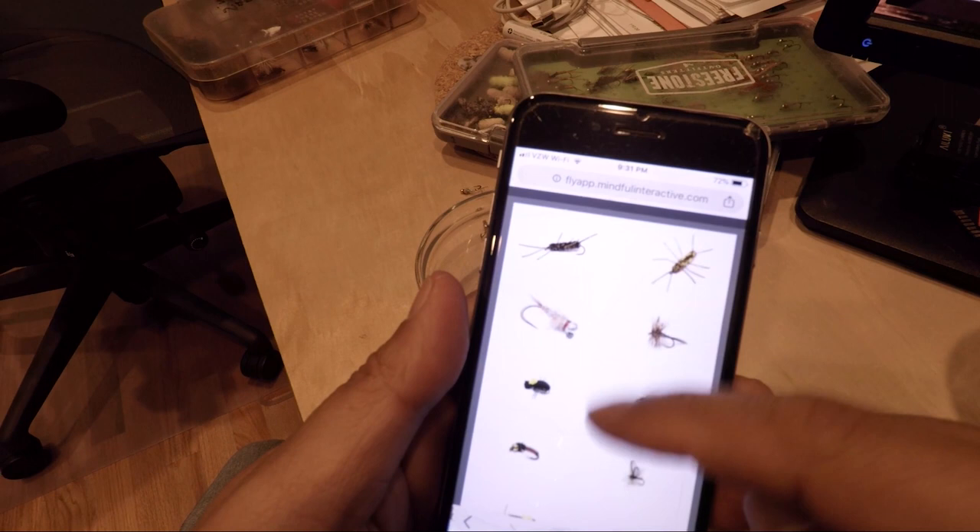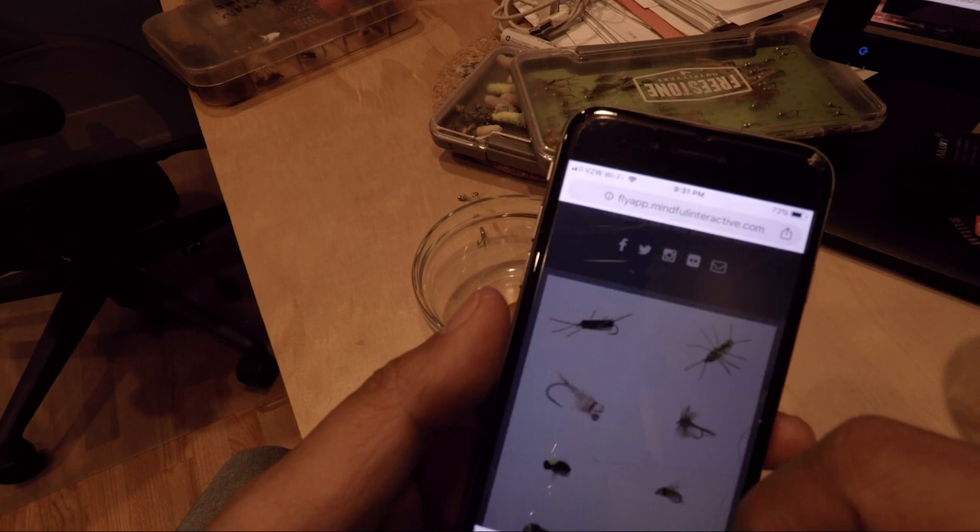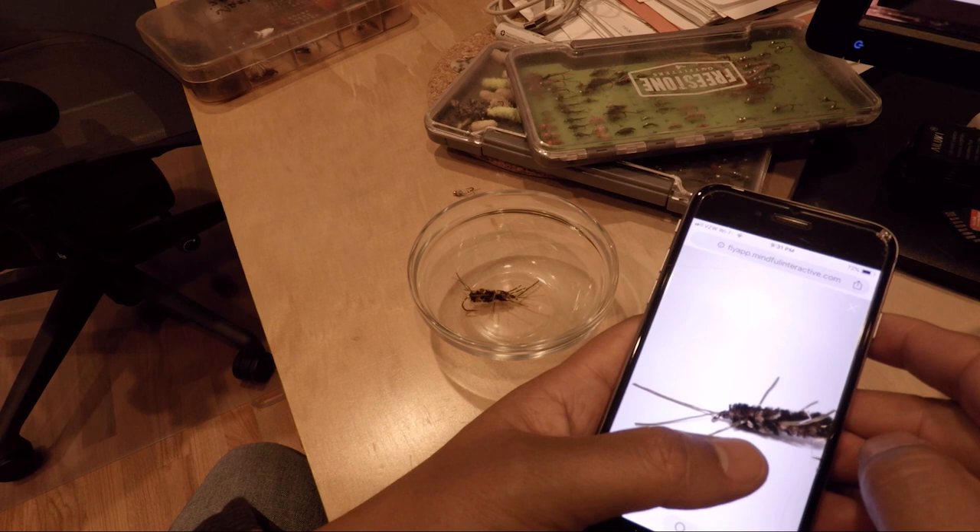I've got a bunch of different well-known patterns put in, and let's pick a copper-colored pat stone. And using our patent-pending left swipe technology, we can swipe a copy right into our fly boxes.